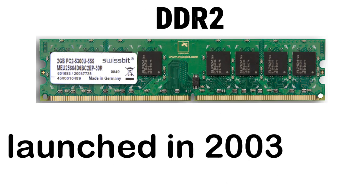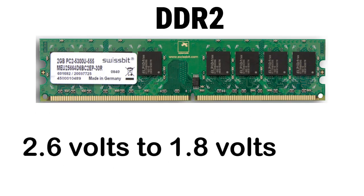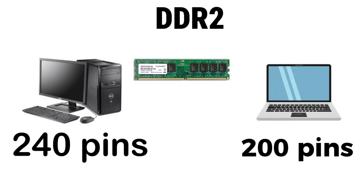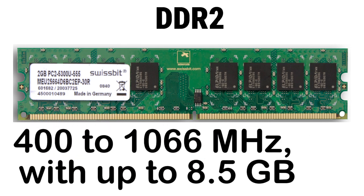DDR2 launched in 2003, aiming for faster performance and better efficiency. Voltage dropped to 1.8 volts and pin count increased to 240 for desktops and 200 for laptops. The notch also moved slightly off-center. Speeds doubled, ranging from 400 to 1066 MHz, with up to 8.5 GB per second bandwidth.